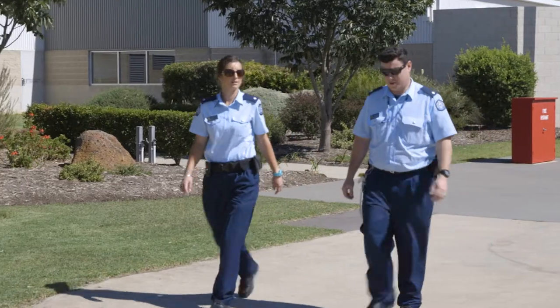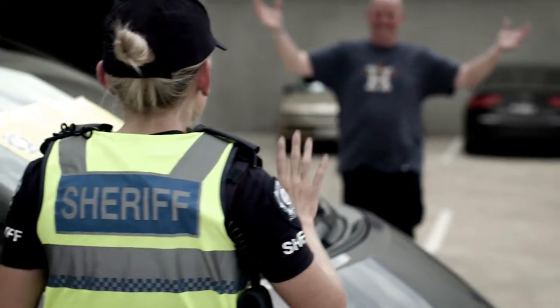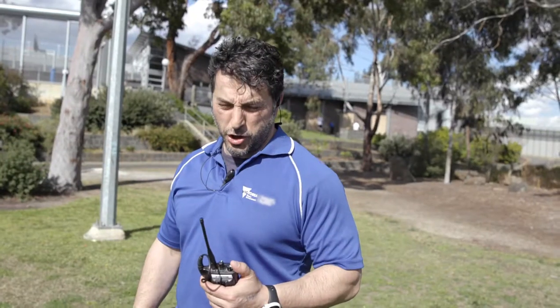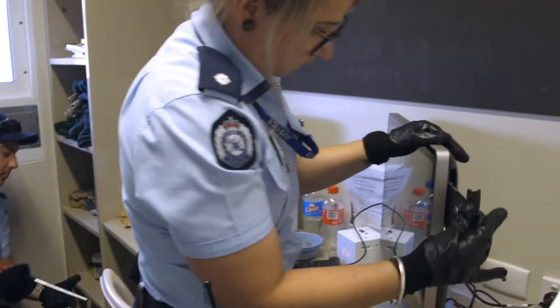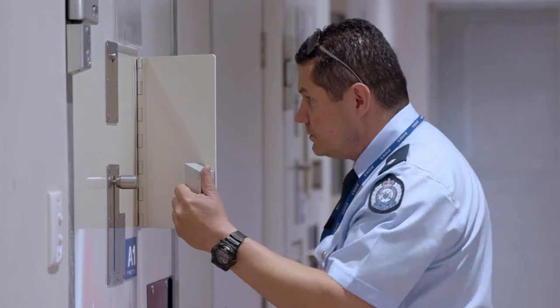It's great you're interested in doing some important work for Victoria with the Department of Justice and Community Safety. For the Department's frontline roles, you need to be a certain standard of physical wellbeing to carry out the duties of the job confidently and safely. That's why passing a health and fitness assessment is an essential step in securing one of these roles.